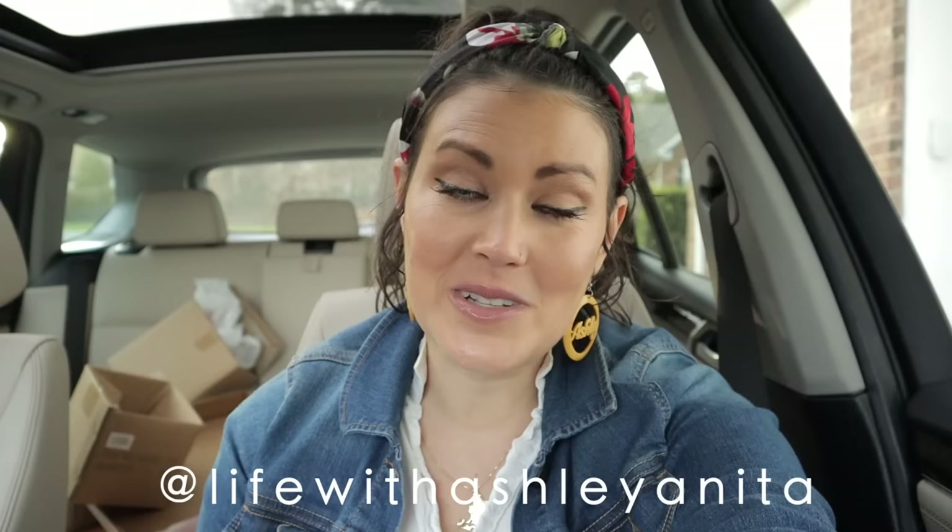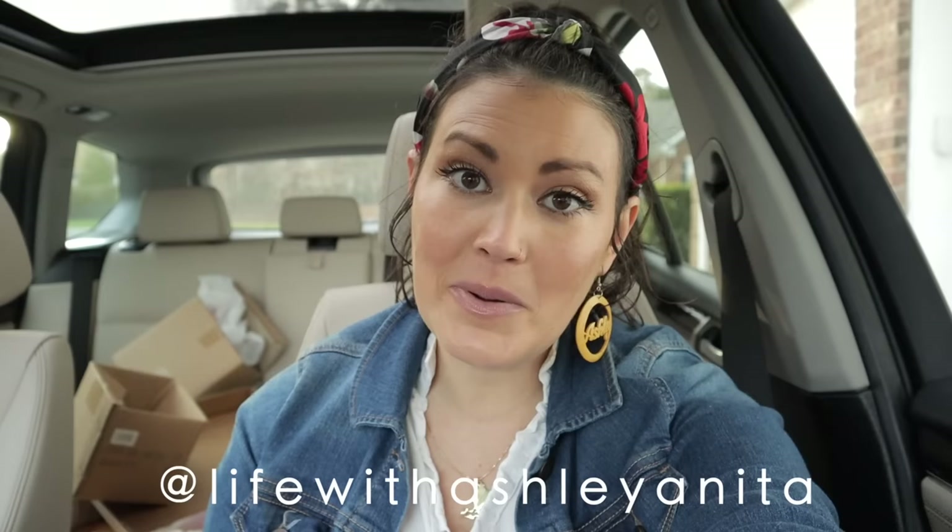Thank you so much for watching! I hope you enjoyed shopping along with me today. Let me know which plants you would have chosen if you'd been plant shopping with me. To support my channel, please subscribe so you never miss a video, leave a comment with any feedback, hit the like button if you enjoyed this, and follow me on Instagram. I hope you guys have a fantastic rest of the day — I'll definitely be seeing you soon. Bye!